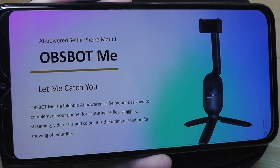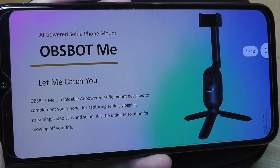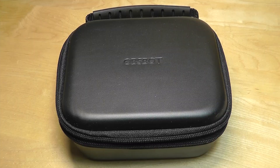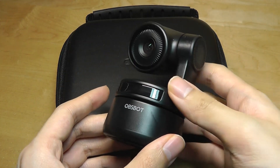Via a motor in the base, it's able to track and follow you around. So if you're doing video calls, for example, and you're walking around the room, you don't need to actually move the camera — it will just follow you. This isn't the first time we've checked out a product from these folks. A few months ago, we took a look at the Opspot Tiny, which was a webcam that had the same functionality of following you around.